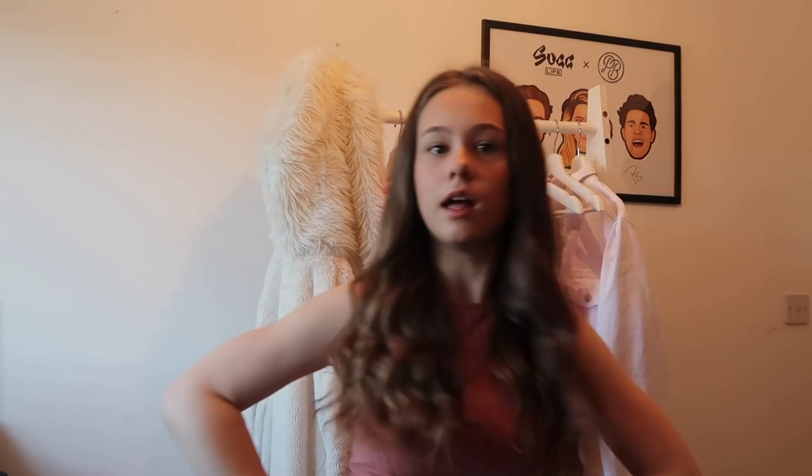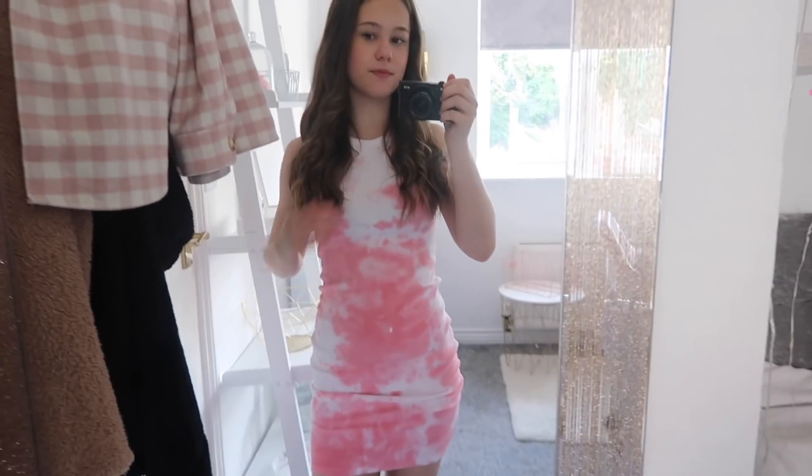My hair and makeup are all ready and now I'm going to pick out some clothes. Outfit number one is a dress because it's really sunny outside — it's cute but I think I'll try something else. This is outfit number two and I absolutely love it. It's this tie-dye dress from New Look — it's like pink tie-dye and it's so cute. This is the dress I picked and I really like it.